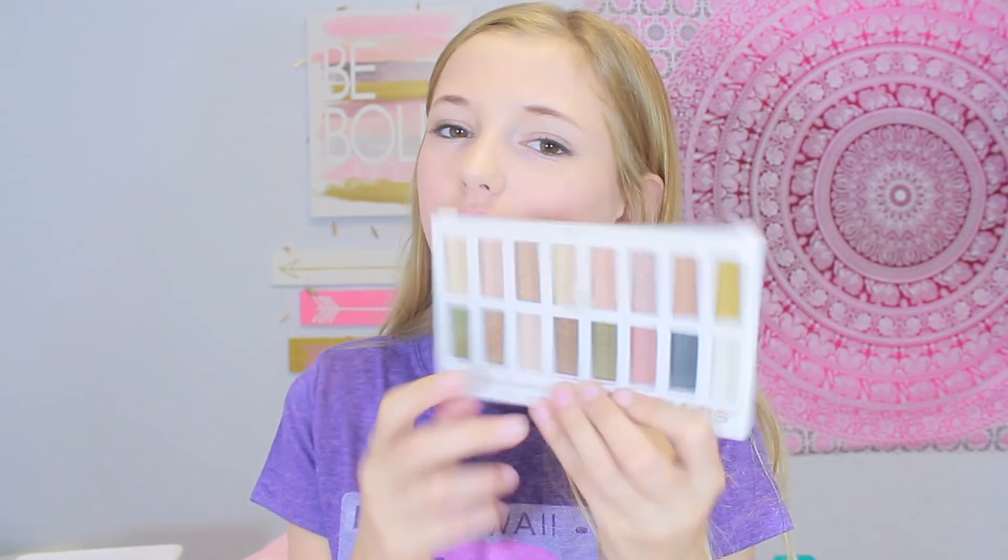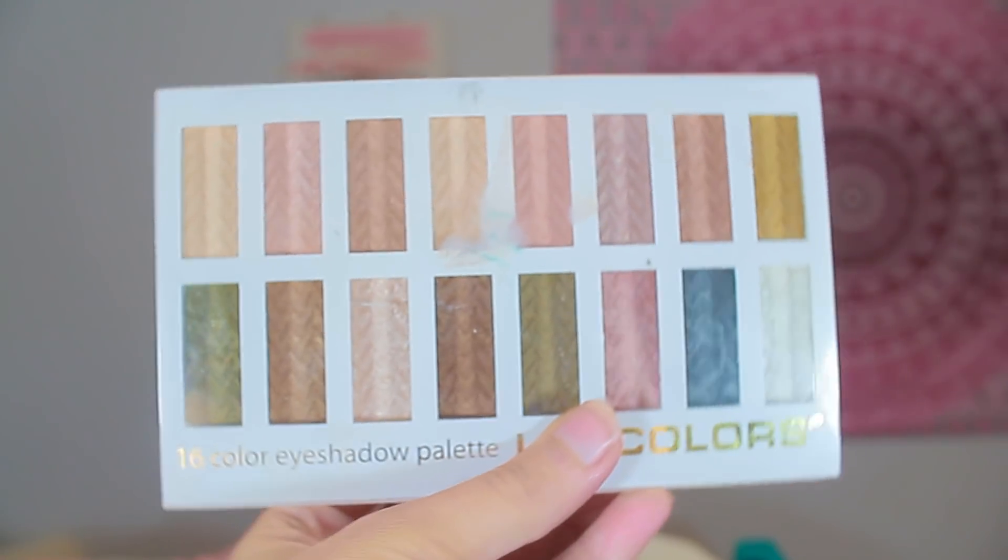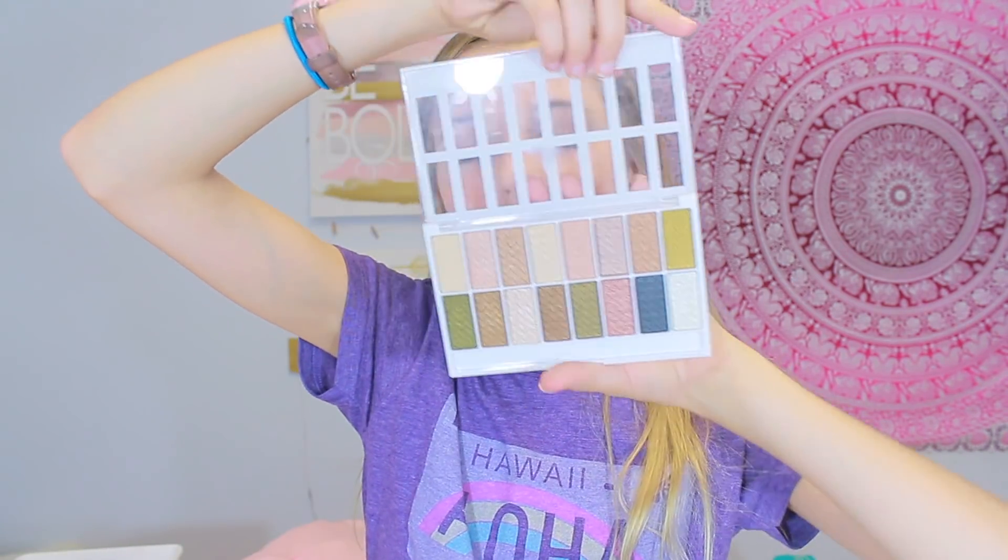Next we're moving on to eyeshadow — just eyeshadow, that area. This is a recent one that I got and it's actually really good, but it's not super pigmented which kind of sucks. Usually LA Colors eyeshadows aren't really that good, but this one is really good. It's called the LA Colors 16 Eyeshadow Palette, and I'm obsessed with it. It doesn't really have a specific name, it's just the LA Colors Eyeshadow Palette. It is gorgeous and I use many of these colors.